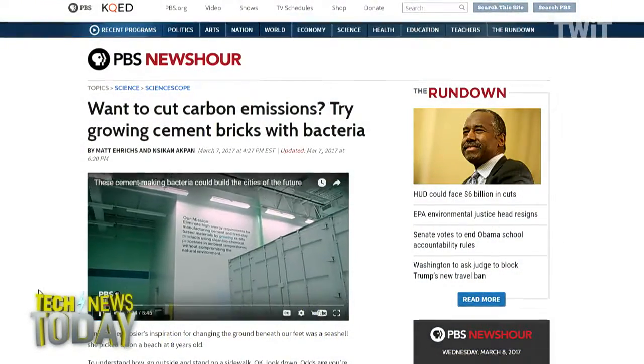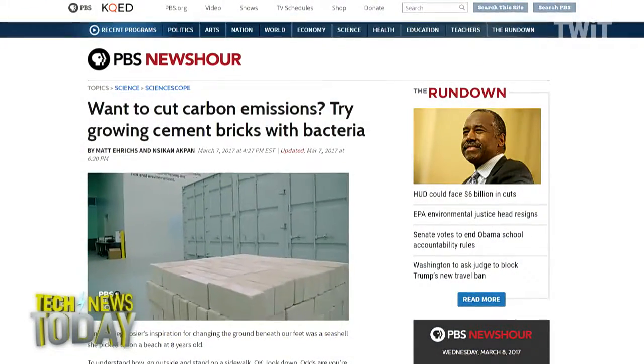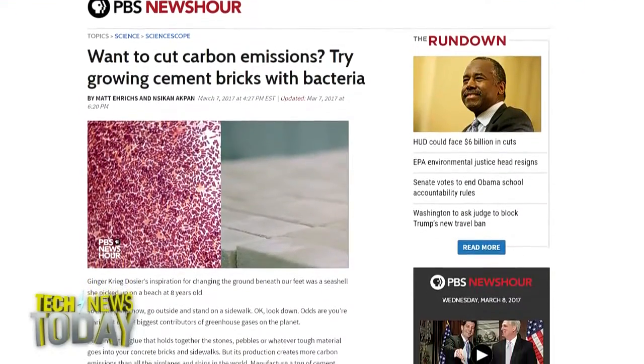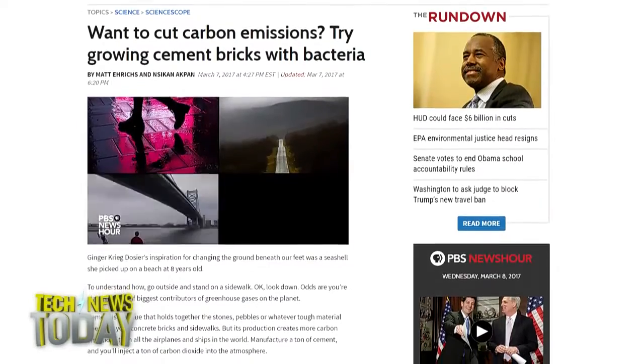That would all be fine and dandy, except the fossil fuels burned plus the chemical reaction of heating limestone releases CO2 — two billion tons per year. And as far as we know, CO2 still causes global warming. Biomason cuts out those middle steps: the bacteria replace the cement powder to make calcium carbonate that binds everything together, without burning fossil fuels or releasing CO2.